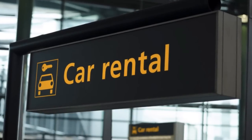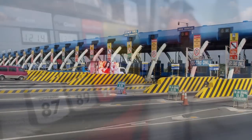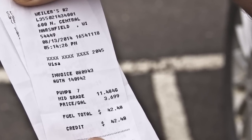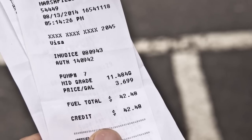If you are traveling to orientation in a rental car, we will reimburse you for tollways and gas. You will be asked to provide fuel and toll receipts. Make sure fuel receipts list the total gallons purchased as well as price per gallon.